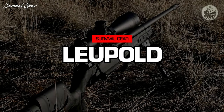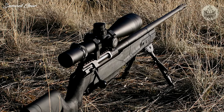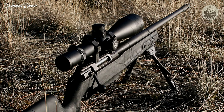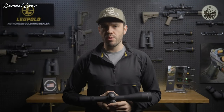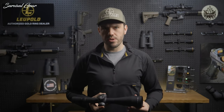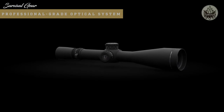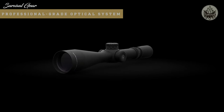The Mark 8 rifle scope is the epitome of professional-grade optics. It has one of the most versatile zoom ratios on the market and offers rugged, innovative features that make it the perfect rifle scope for professional shooters and military agencies. The Mark 8 is built around Leupold's professional-grade optical system, delivering unmatched light transmission designed to outperform in the most challenging conditions.